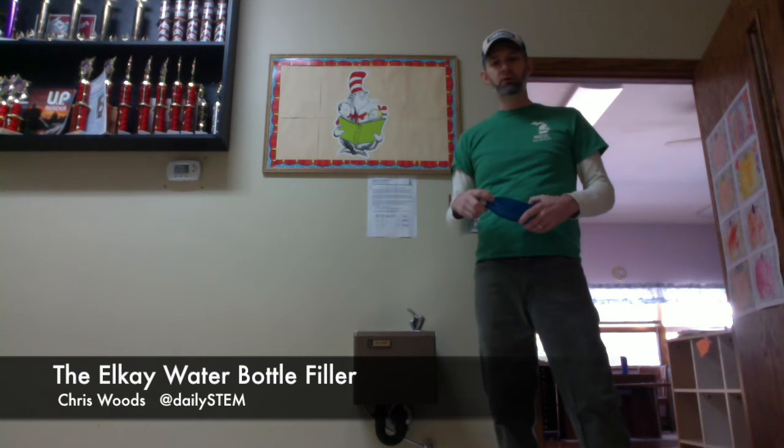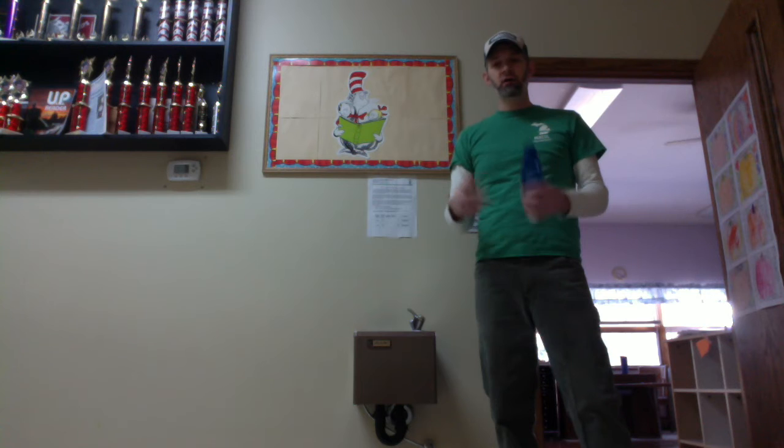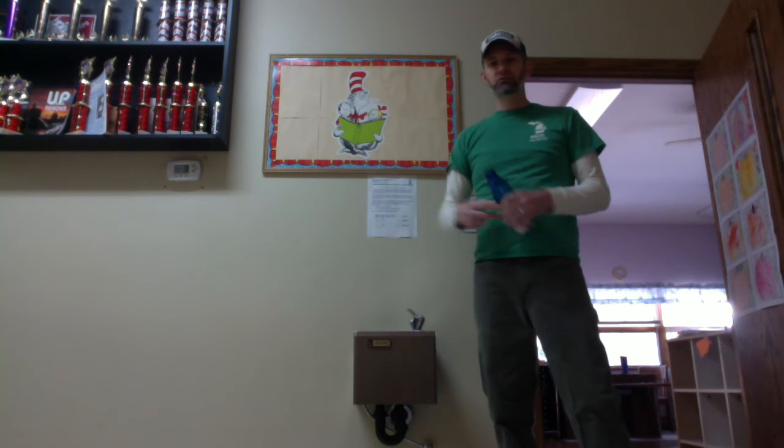Hey there, Chris Woods here, and one important thing that we need to be doing with our kids is helping them to make good, healthy habits, like drinking water instead of popping soda and sugary drinks.